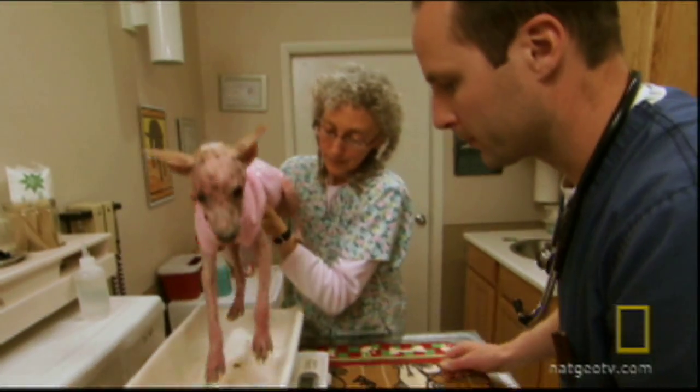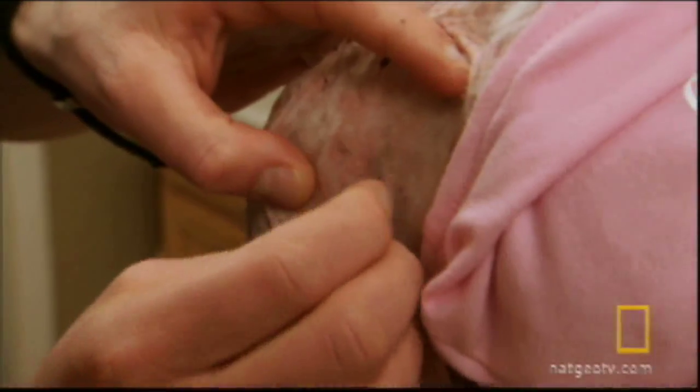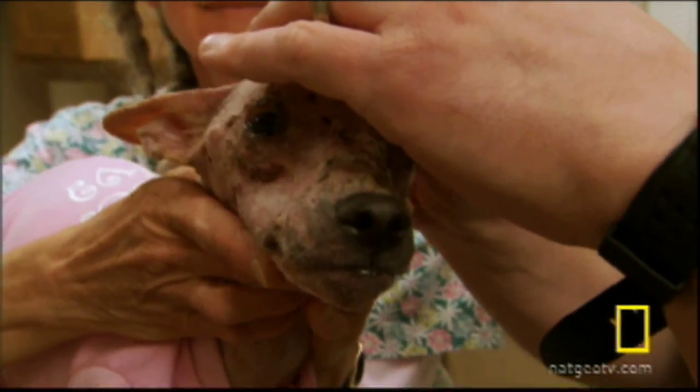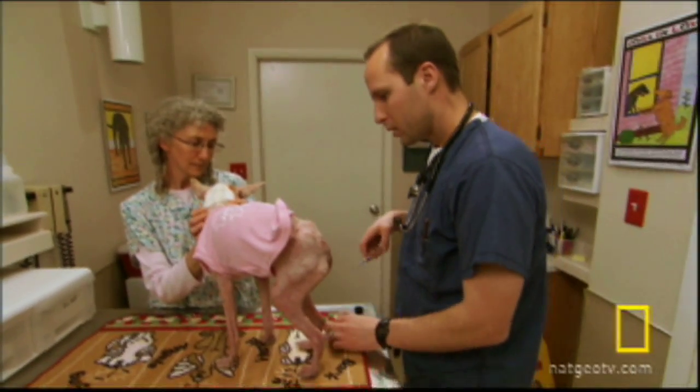Dr. Mike will conduct a battery of tests to figure out the cause of Aristotle's problem. My approach initially is just going to be to get rid of what's obvious and see what's left. We'll do some obvious testing first — we'll skin scrape him, check for mites, then pluck his few remaining hairs in places, check for ringworm. And then we're going to treat based on that.